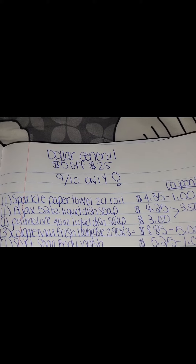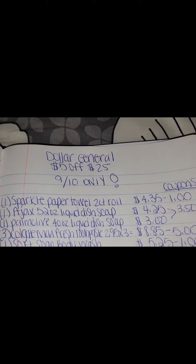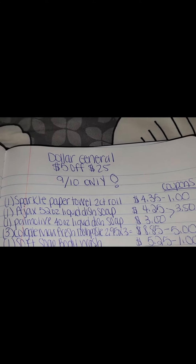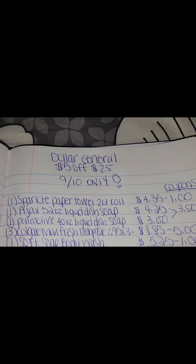You're going to want to pick up three Colgate Max Fresh Toothpastes. They're $2.95 each, times three is $8.85. And there is a high-value coupon of $5 off three.